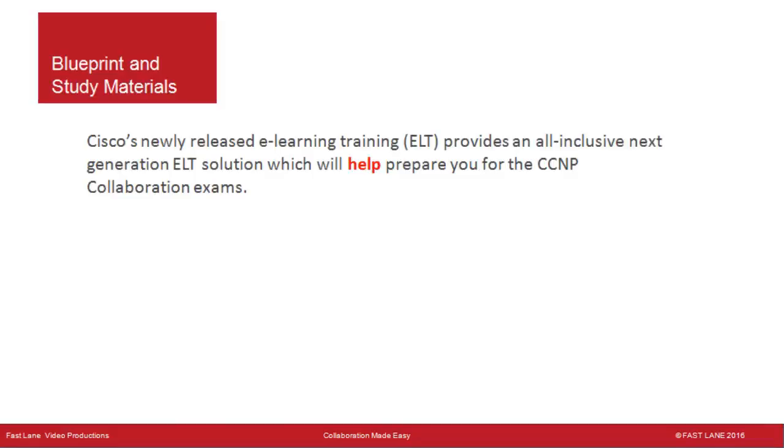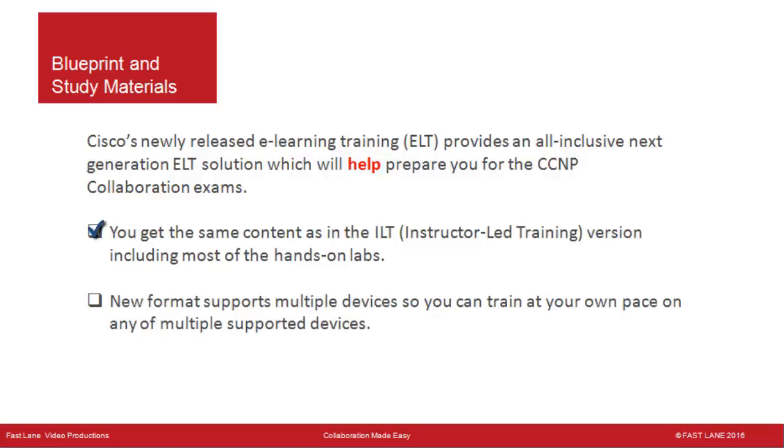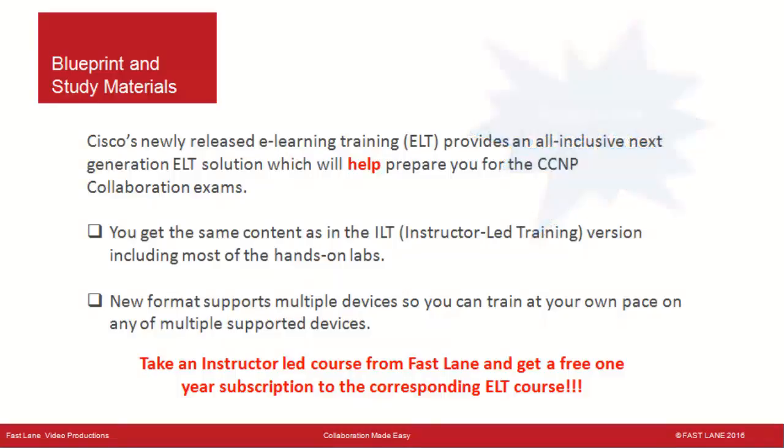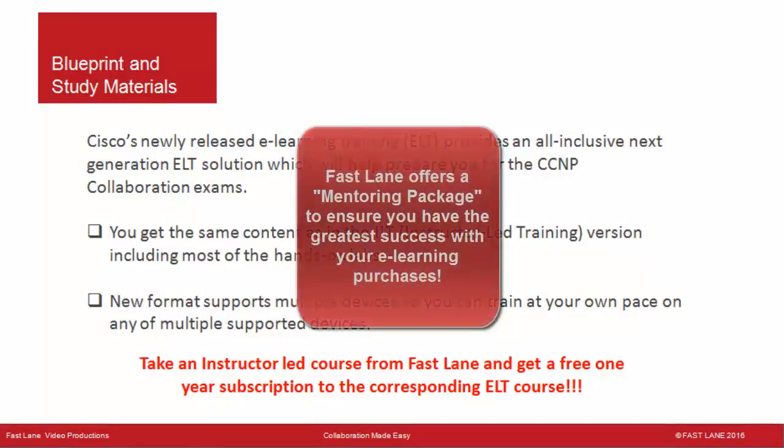Cisco's newly released eLearning Training, or ELT, provides an all-inclusive next-generation solution to help prepare you for the CCNP Collaboration exams. You get the same content as in the instructor-led training, including most of the hands-on labs, and the new format supports multiple devices so you can train at your own pace. Take an instructor-led course from Fastlane and get a free one-year subscription to the corresponding ELT course. You can review the ELT material before attending the ILT course, rerun labs for a year afterward, and Fastlane also offers a mentoring package for greatest success.